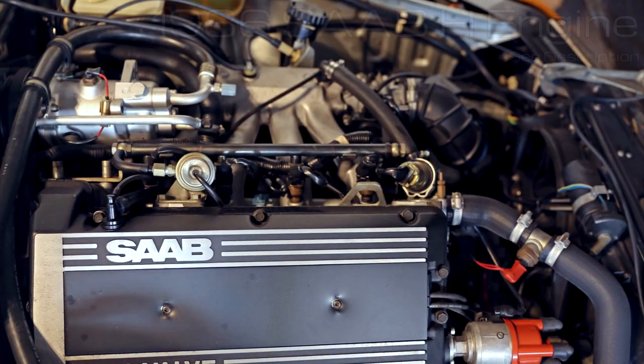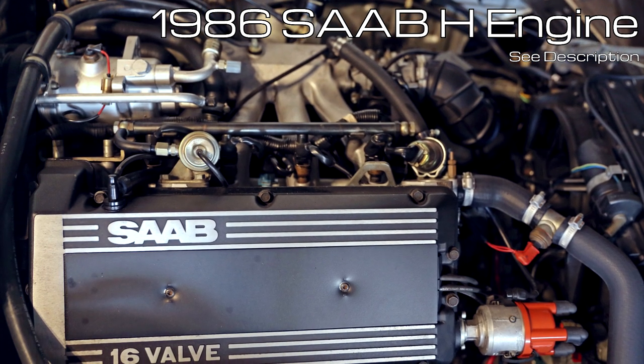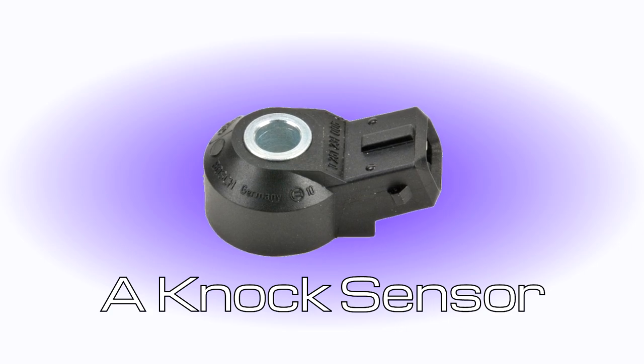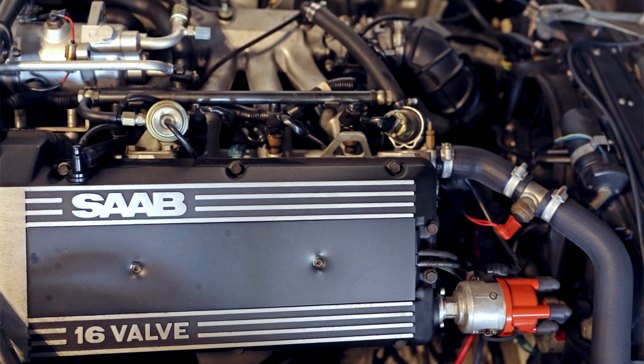Other vital engine sensors. Saab was the first automaker to sell a car with a knock and boost control system. The Saab H engines, starting in 1982, were equipped with an automatic performance control system that used a piezoelectric knock sensor to listen for harmful knock and reduce boost levels to stop it. Knock sensors are now used on almost every internal combustion-powered passenger car sold in North America.